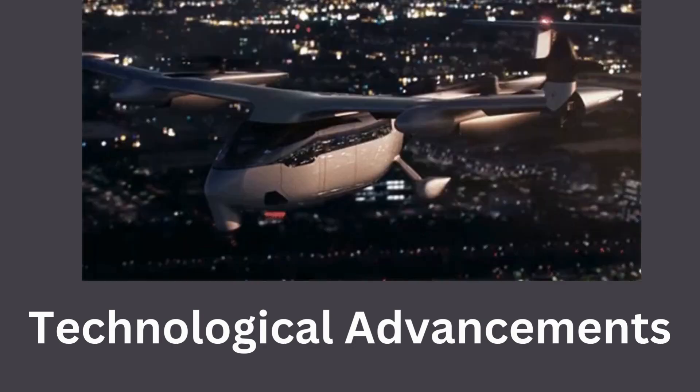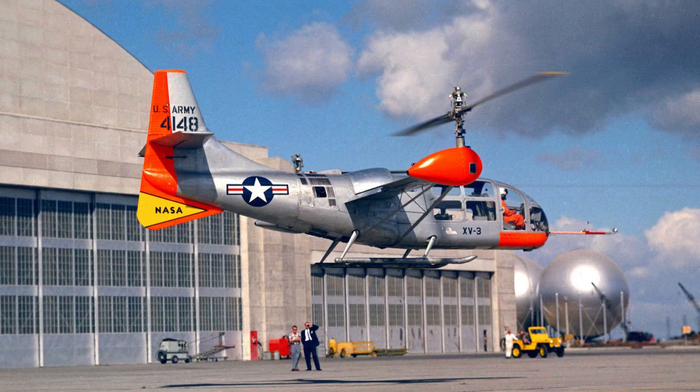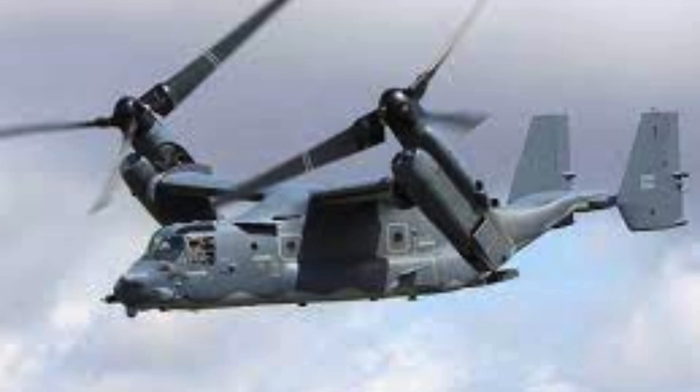Technological advancements. As the X-18 was being developed, other VTOL aircraft projects were emerging, such as the Bell XV-3 and the later development of tiltrotor aircraft like the V-22 Osprey. These projects offered improved VTOL capabilities and overcame some of the limitations faced by the X-18.